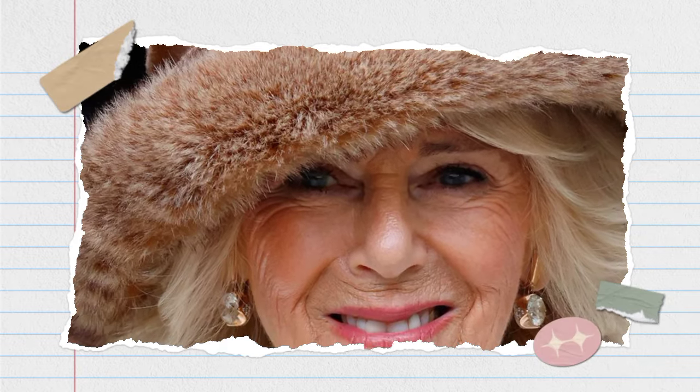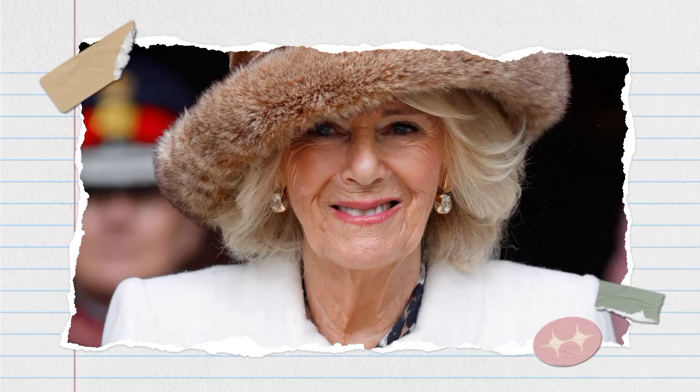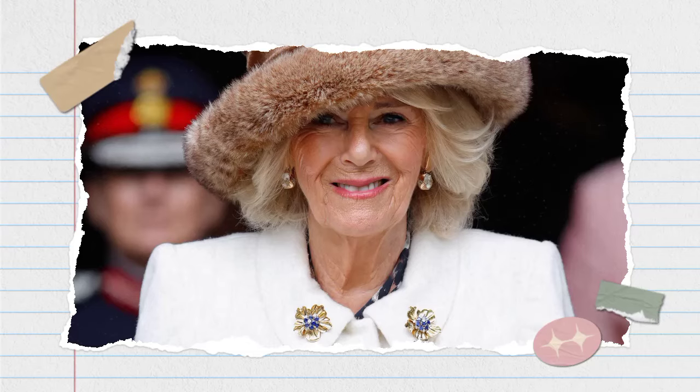Queen Camilla was seen wearing a new brooch made of diamonds and green enamel for the first time on January 31. She debuted the brooch at the opening of Maggie's Royal Free, a cancer support centre located at London's Royal Free Hospital.